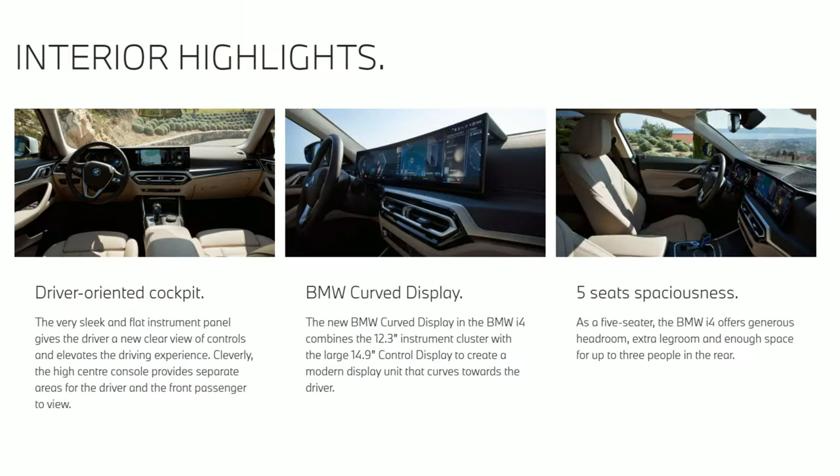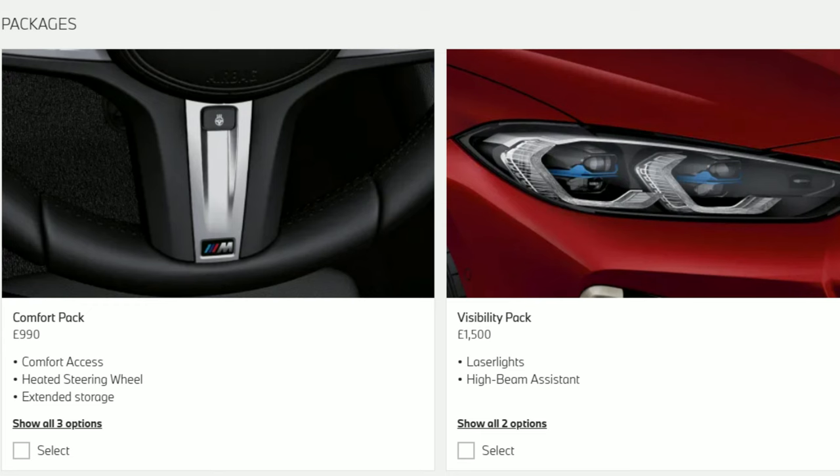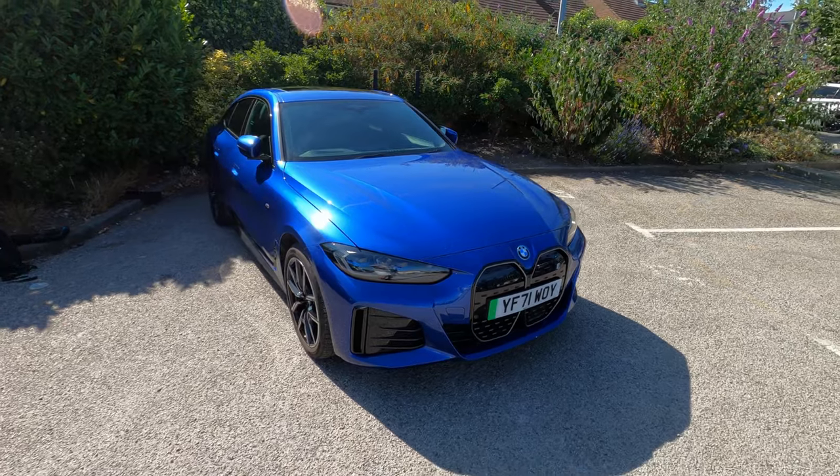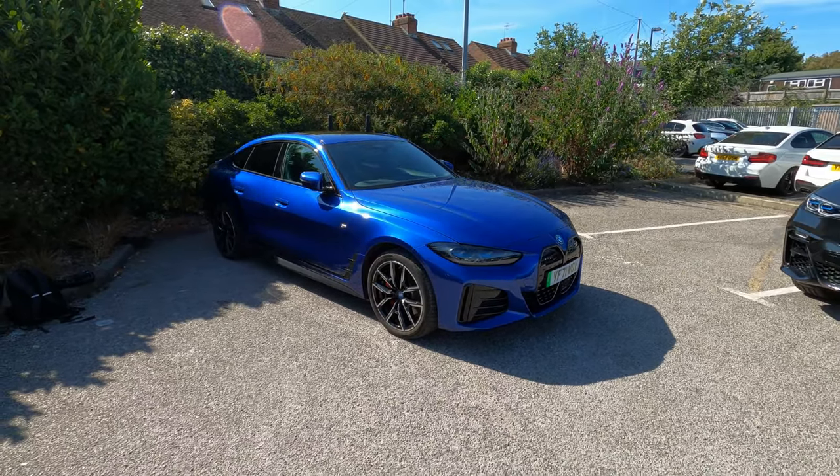I will be covering the safety features and technology in detail, plus much more, in the full review — and this is when we'll be taking her out on the road and putting all of the i4's technology to the test. This brings us to the end of our first look video, and I will be recording the full review and drive in the coming weeks.